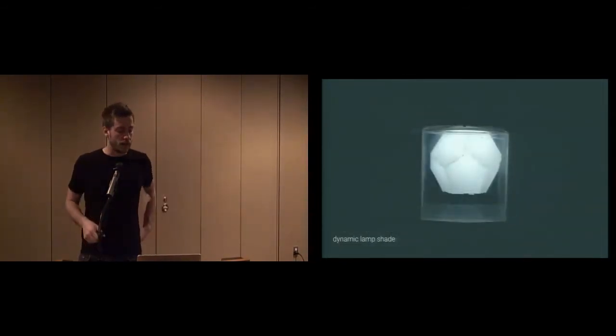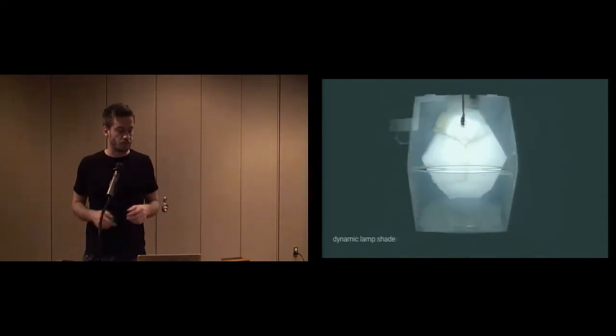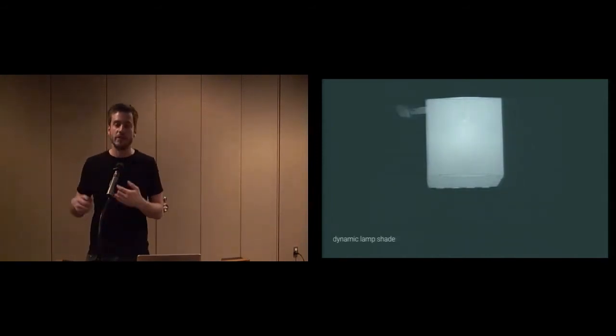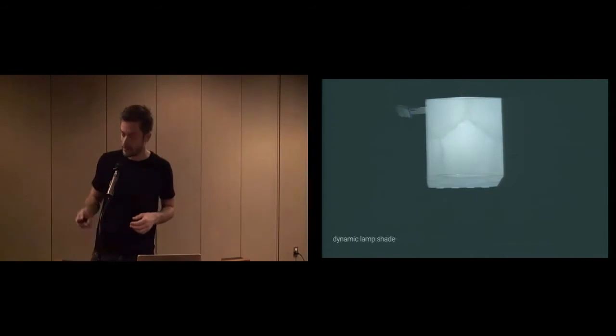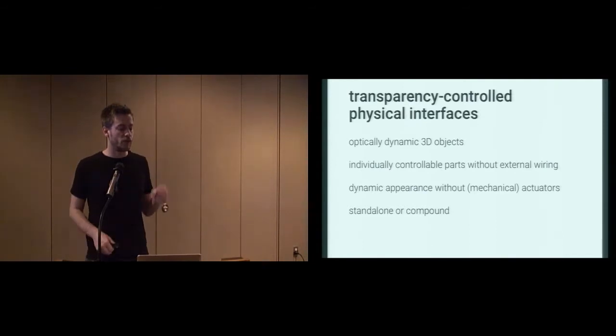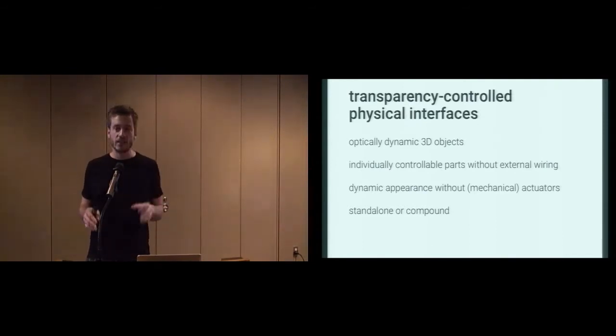Our last example is a shape-changing lampshade, which is a nested object with a pyramid inside a dodecahedron inside a cube. We can toggle interior-exterior layers, for example for notifications or just because it looks cool. To conclude, we created transparency-controlled physical interfaces — optically dynamic 3D objects with individually controllable parts without the need for external wiring. The dynamic appearance can be performed without any mechanical actuators, and they can be standalone or as a compound.